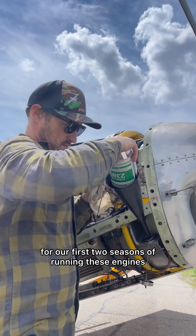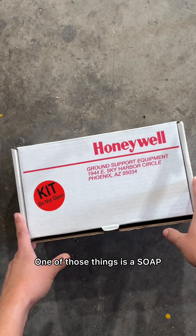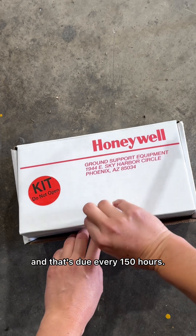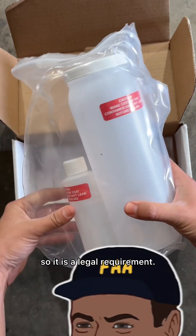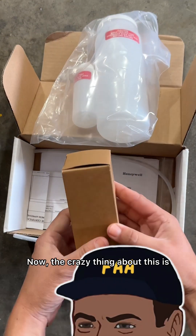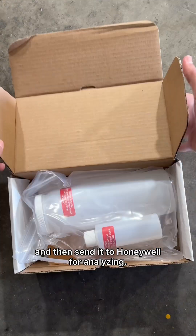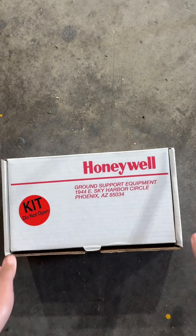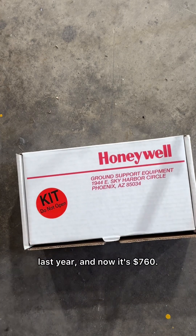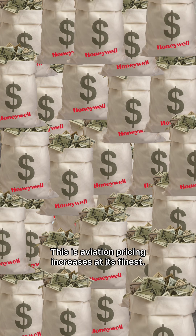The maintenance for us has been fairly straightforward for our first two seasons of running these engines, but there are requirements that you have to do at specific hour marks. One of those things is a soap or oil analysis, and that's due every 150 hours. There is an AD out from the FAA, so it is a legal requirement. You pull a filter and some oil, then send it to Honeywell for analyzing — you purchase the kit and ship it off to the lab for results. This kit was $430 last year, and now it's $760 — that's almost a 77% increase in just one year.